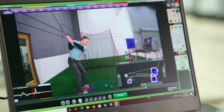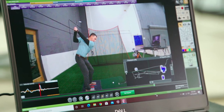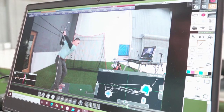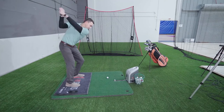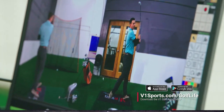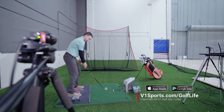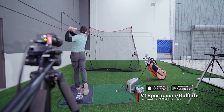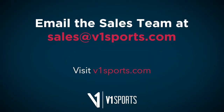This solution will allow instructors to engage with their clients on a face-to-face basis or connect through remote lessons — draw, mark, voiceover, and explain a golf swing including their pressure traces in just a matter of minutes. Learn more about this incredible solution at v1sports.com/golflife and start increasing your game and business at the same time. V1sports.com/golflife.